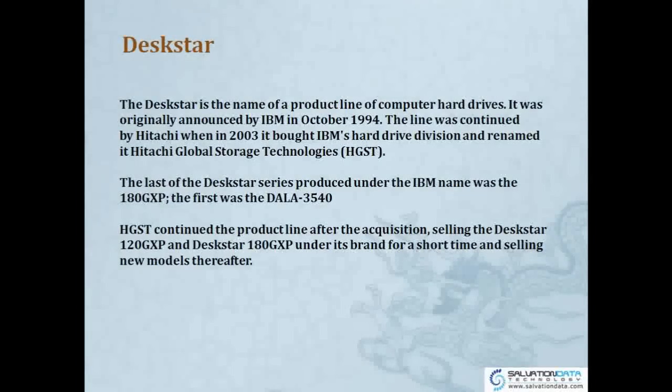DESKSTAR is the name of a product line of computer hard drives. It was originally announced by IBM in October 1994. The line was continued by Hitachi when in 2003 it bought IBM's hard drive division and renamed it Hitachi Global Storage Technologies. The last DESKSTAR produced under the IBM name was the 180GXP, and the first was the DALA 3540. Hitachi continued the production line after the acquisition, selling the DESKSTAR 120GXP and DESKSTAR 180GXP under its brand for a short time, then selling new models thereafter.